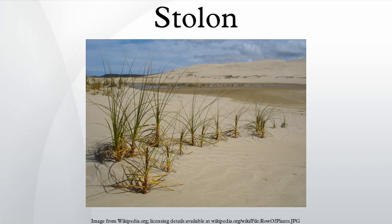In mycology, a stolon is defined as an occasionally septate hypha which connects sporangiophores together. Root-like structures called rhizoids may appear on the stolon as well, anchoring the hypha to the substrate. The stolon is commonly found in bread molds and are seen as horizontally expanding across the mold.